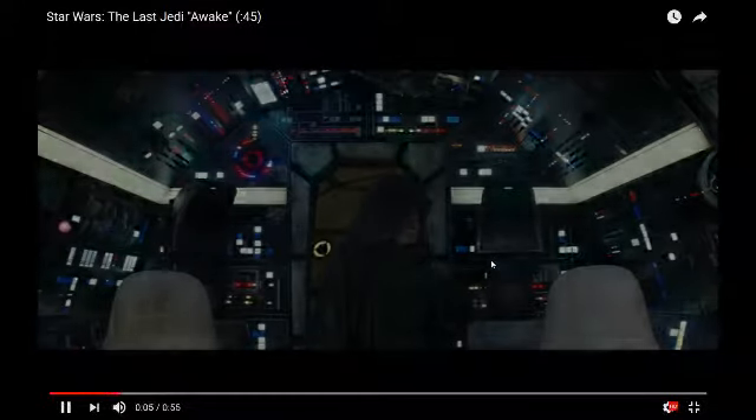"Let the past die. That's the only way to become what you were meant to be." There are some repeat things. I didn't catch all of this the first time. So we got Snoke's guards, Snoke looks like he's on his throne, and that looks like Hux. It looks like Snoke's throne room — way red.